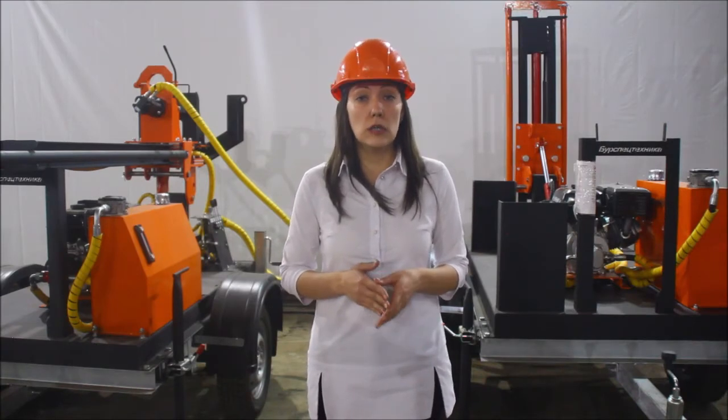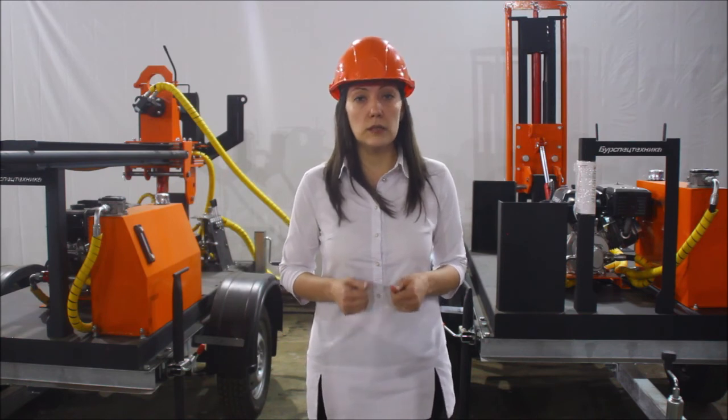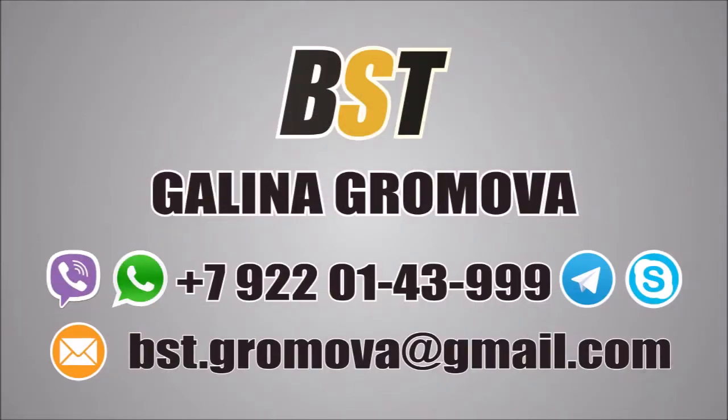If you have any questions or individual requirements, you can contact me anytime. My phone number is +7 922 014 3999. Or you can send me an email at bst.gromova@gmail.com. And remember, BST company helps you to get money from underground.